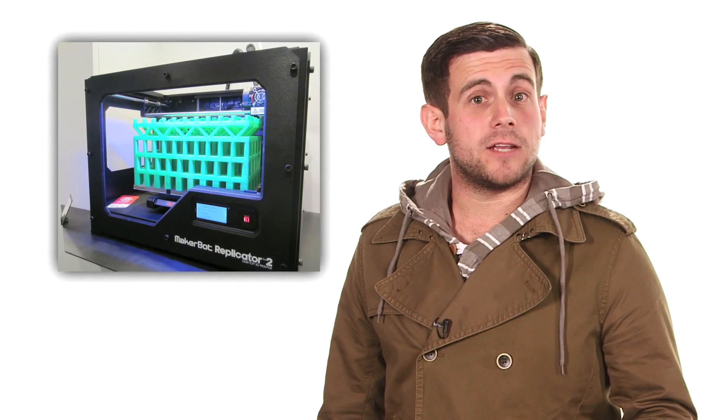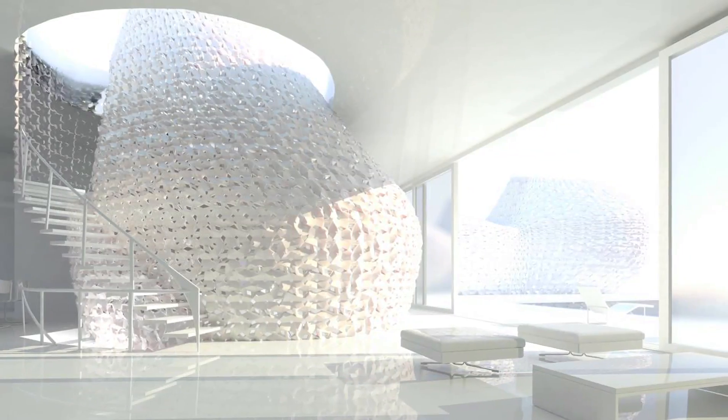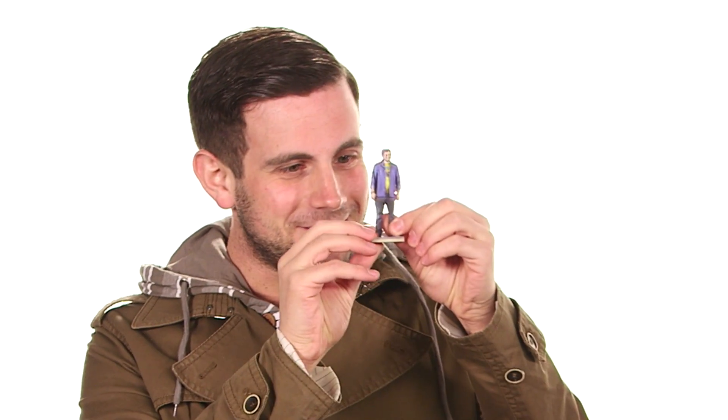3D printing is one of the most fascinating new areas in engineering technology. Though it's a relatively new industry, the possibilities for how it could potentially affect our lives are mind-boggling: 3D printed furniture, 3D printed homes, 3D printed food, even these little guys — little 3D Liebermans.